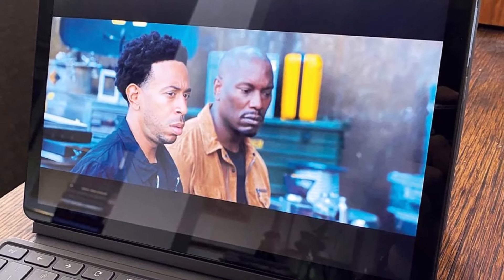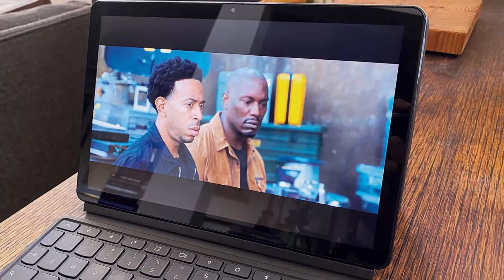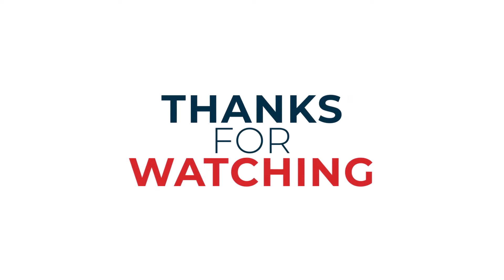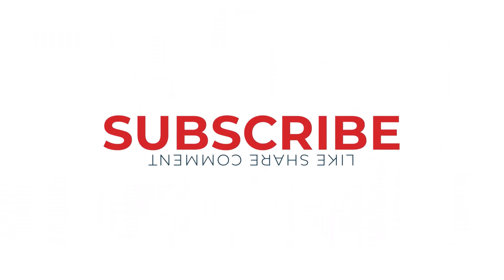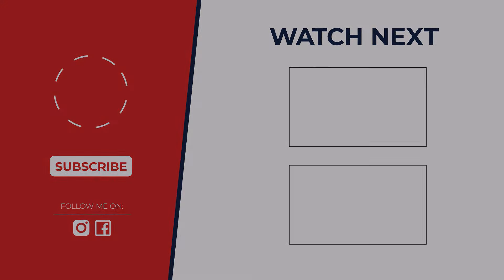With so many options, which tablet reigns supreme? The winner depends on your needs. If you crave a familiar and powerful experience, the iPad might be the best choice. But if you prioritize affordability and entertainment, the Fire HD 10 Plus is a great option. Let us know in the comments what features matter most to you, and we'll help you find your perfect budget tablet.